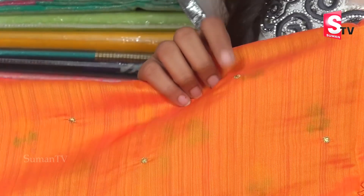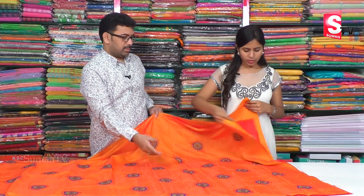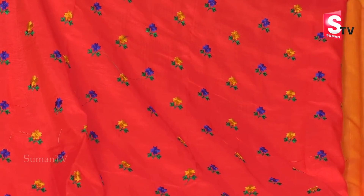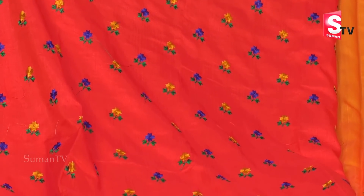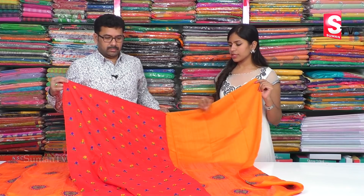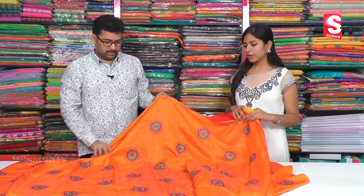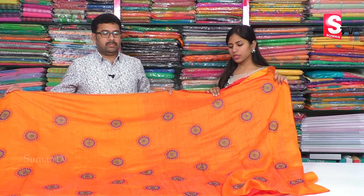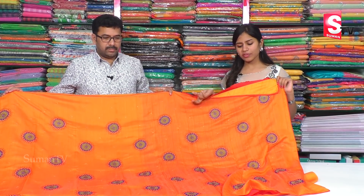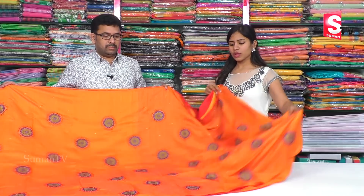We have a brown color combination, a blue color combination, and a red color combination. We also have a blouse set, a rich blouse, and a pretty smooth blouse with good quality. It is a pretty inviting color.